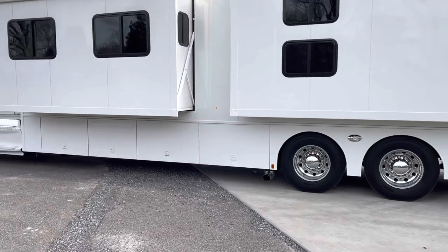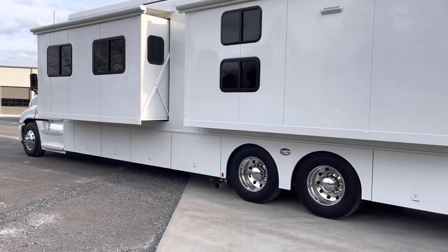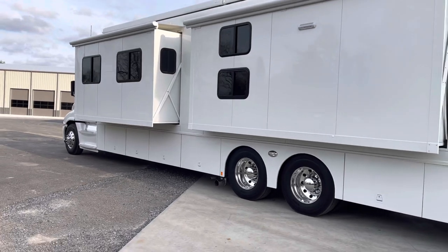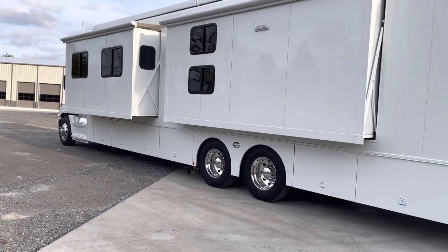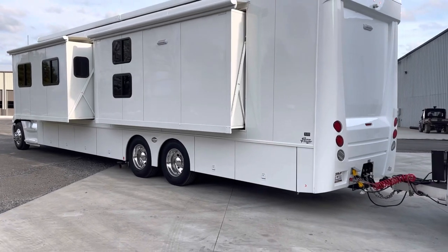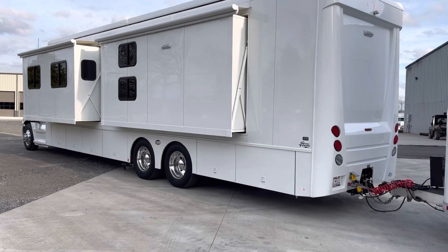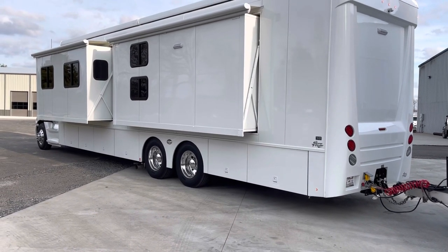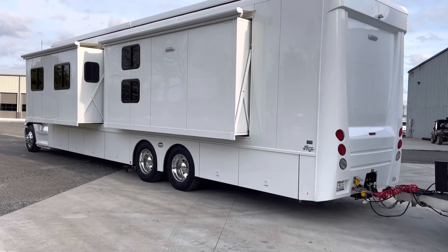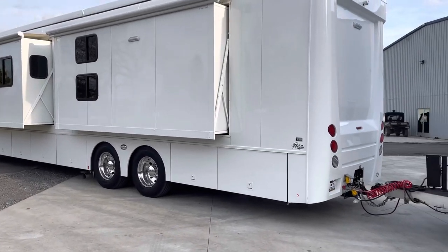It's got the triple slide with the bunks in one of the slides. You can comfortably sleep two, four, six, eight people in this. You've got two above the cab, two on the sofa bed, one in each bunk, and two in the king bed in the back. So six super comfortable, but up to eight.